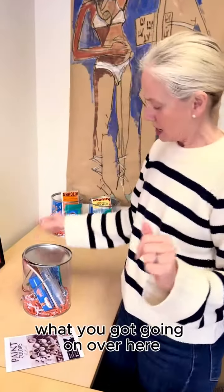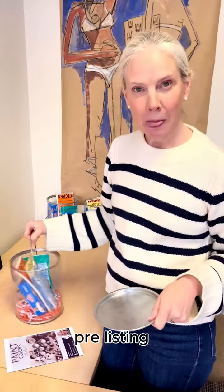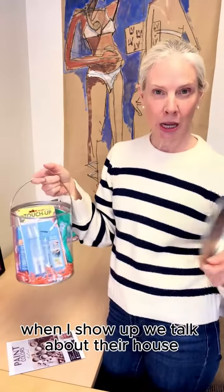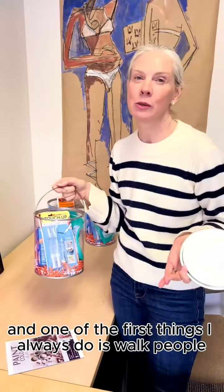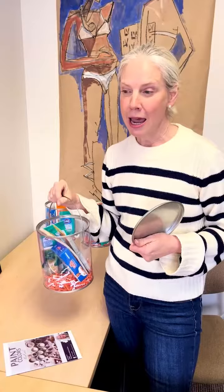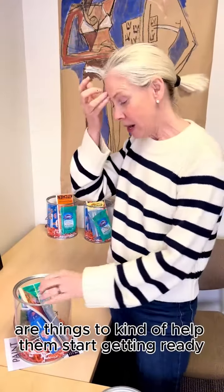Hey Nancy, what you got going on over here? I am working on some new fun pre-listing kits that I'm taking to potential sellers. When I show up we talk about their house, and one of the first things I always do is walk people — or have the people walk me through their home — and within these kits are things to kind of help them start getting ready.